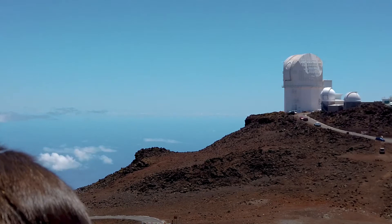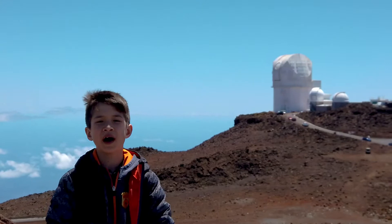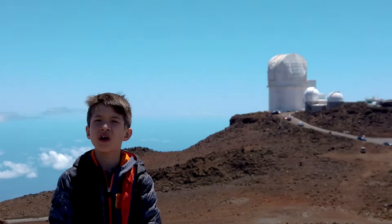See the big telescope behind me on my left shoulder? It could track something the size of a basketball 20,000 miles away through space.